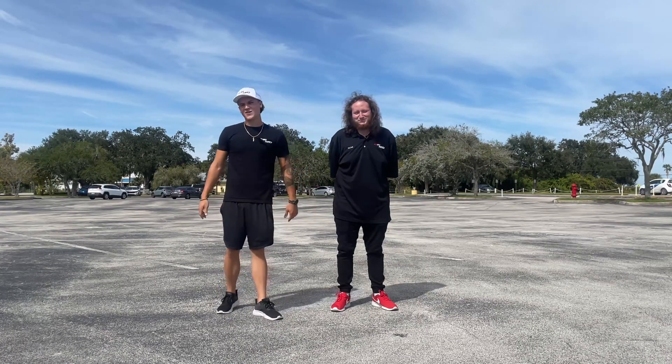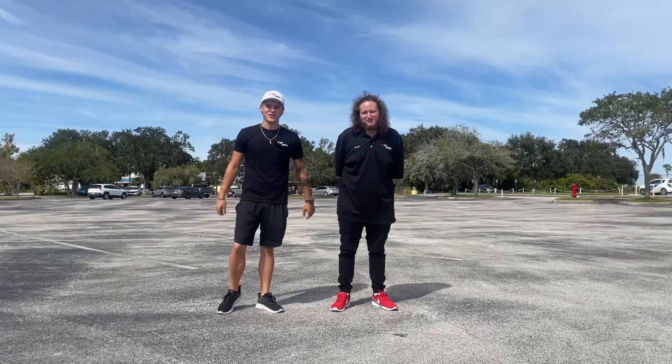What's up guys, welcome back to a brand new video. You may have saw the video where we bought the Shelby GT350, but now we're going to go ahead and do a formal introduction.